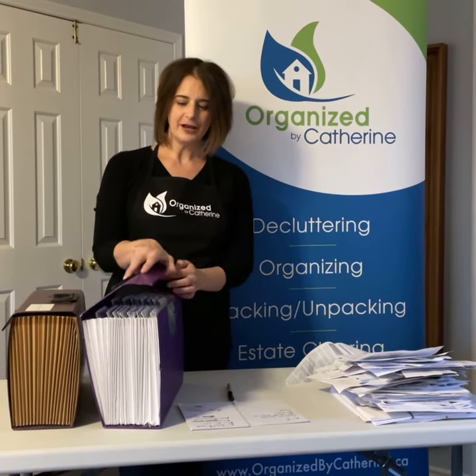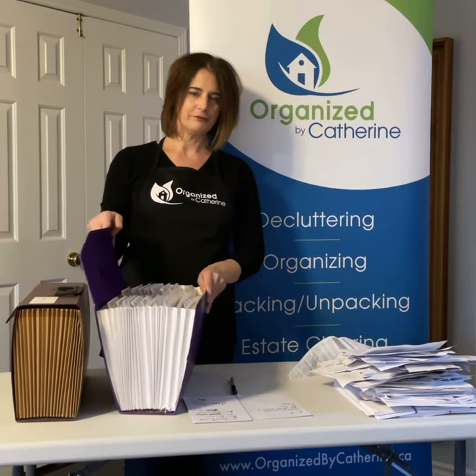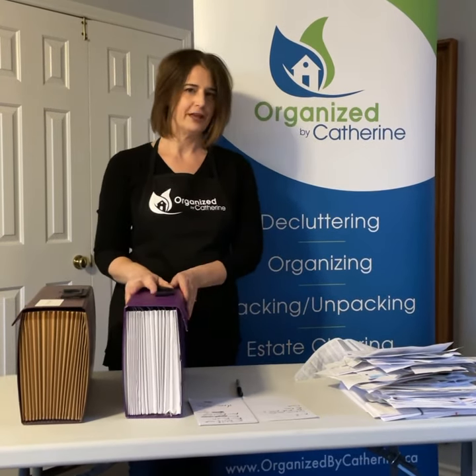What you should do is buy yourself a folder that has A through Z. You want to have one for each member of your household and you also want to have one for the house.